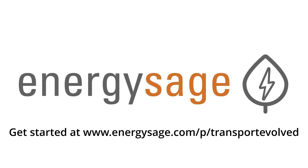This video is sponsored by EnergySage. Visit the link in the description to find local, verified solar and heat pump experts in your area, as well as local community projects you can become a part of.